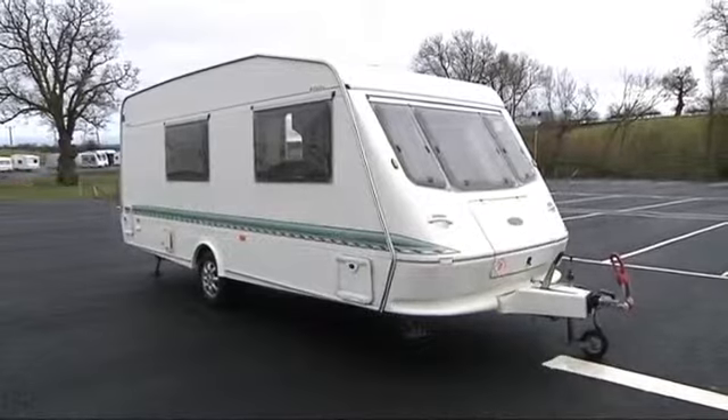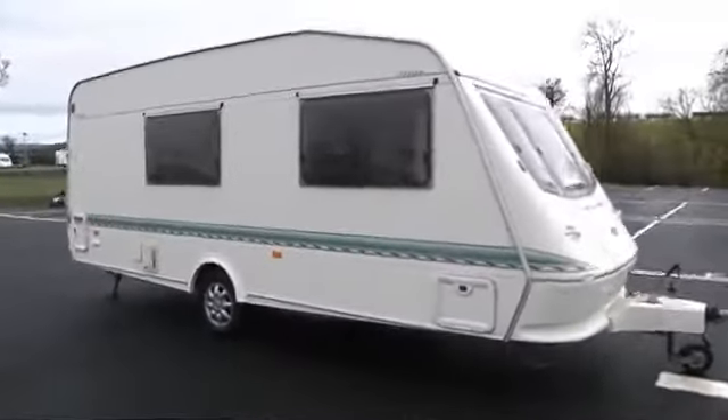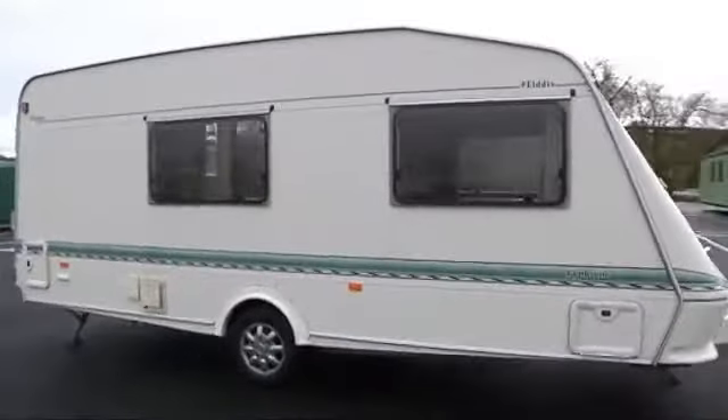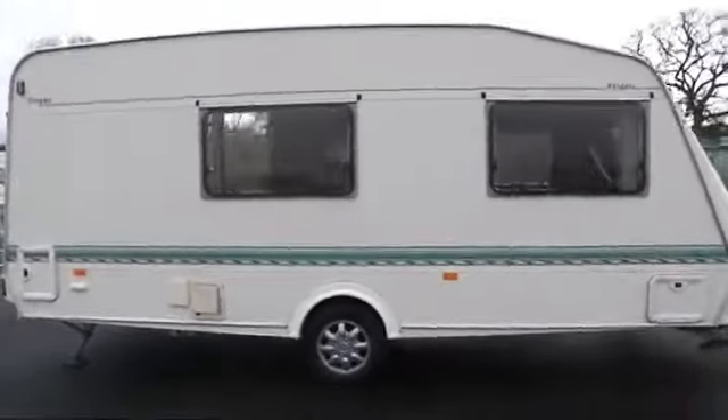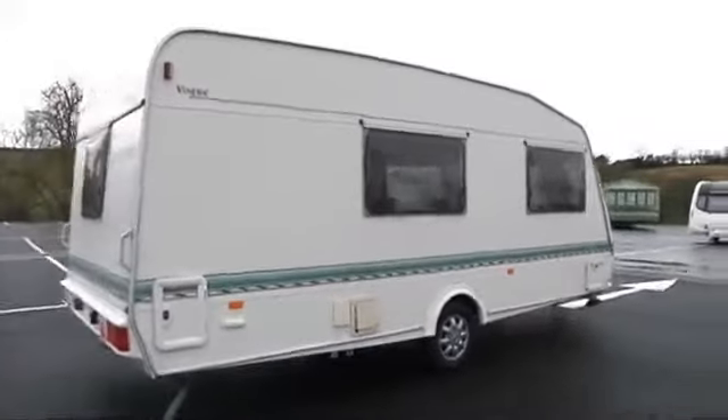Hi, I'm Nick from Sala Pleasure and today we've got an Elddis Typhoon Vogue. It's a lovely van and we'll go down the outside of the van before showing you the inside. As we spin round you can see there's plenty of windows, lots of light.